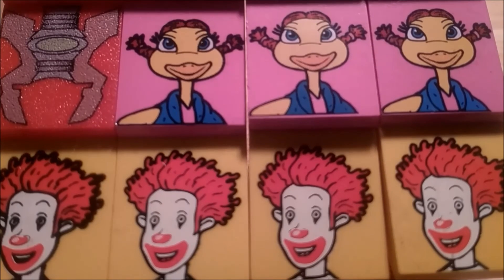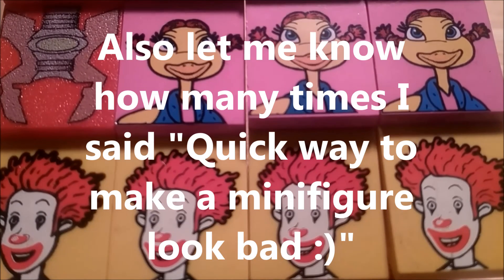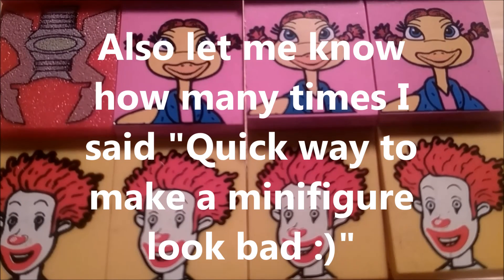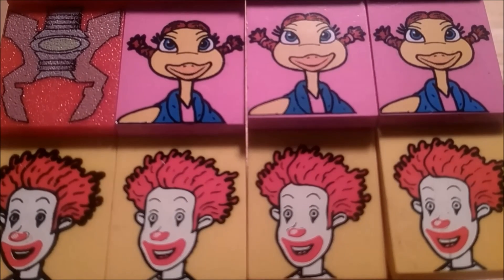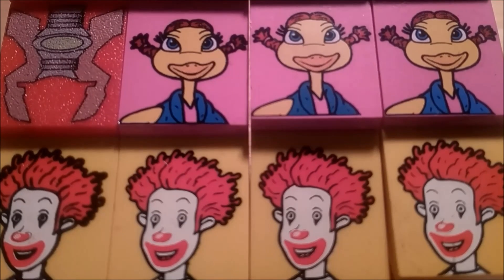That is going to wrap up the video of the worst 5 LEGO pieces of all time. If you guys think I missed something or don't agree with my opinion, leave it all down below in the comments. If you're new to my channel, please subscribe. I've started this new series of top 5, so let me know how you guys like it. I'll see you guys next time.